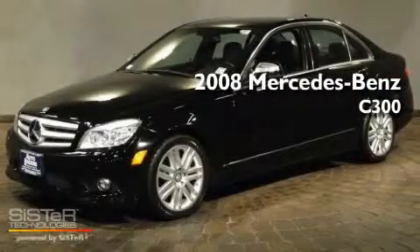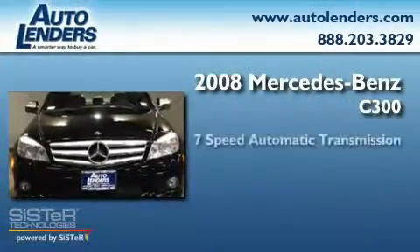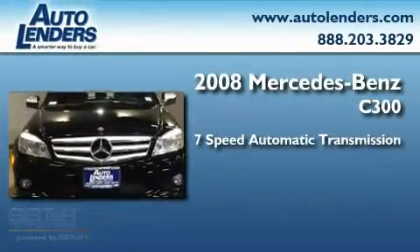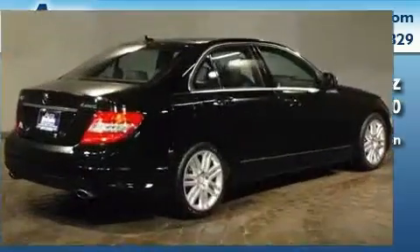This is a 2008 Mercedes-Benz C300. This four-door sedan has a seven-speed automatic transmission, a 3.0-liter V6, and all-wheel drive.